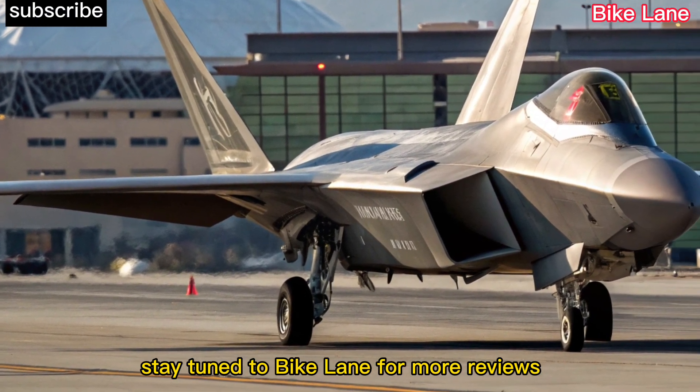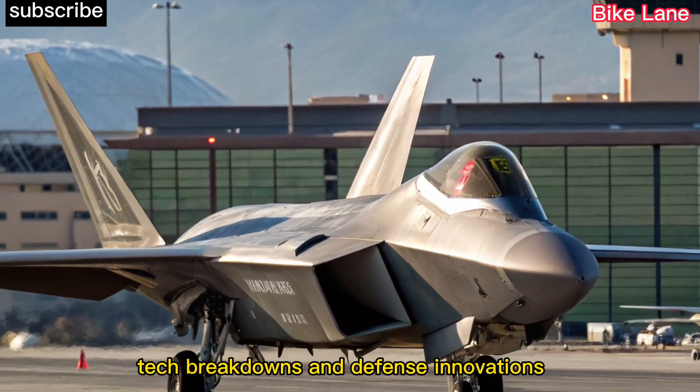Stay tuned to Bike Lane for more reviews, tech breakdowns, and defense innovations.